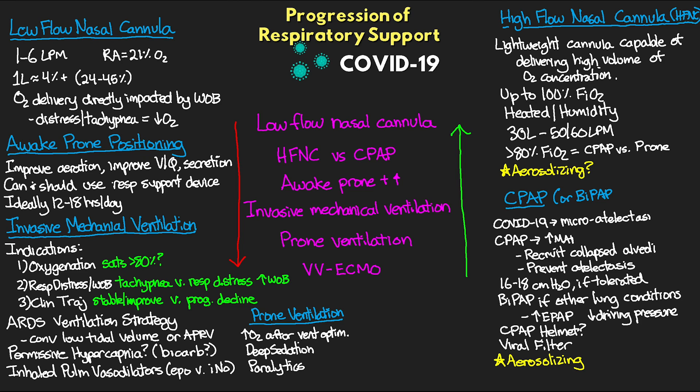The last step, if all of this has failed, is potentially VV ECMO — veno-venous extracorporeal membrane oxygenation. VV ECMO provides support for our patients' lungs by essentially taking over the work of the lungs: we pull blood out through large cannulas, send it to an oxygenator where it gets oxygenated, and return it to the patient before the heart. It's an amazing therapy we can offer to our sickest patients, but the indications for and potential benefit of VV ECMO in COVID-19 patients is not clear.